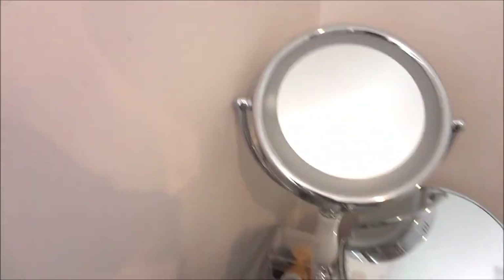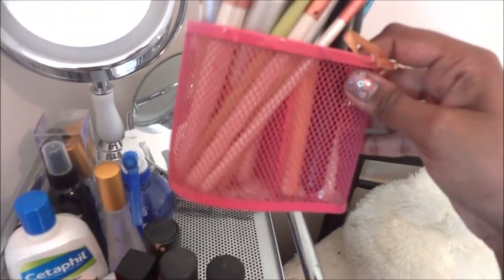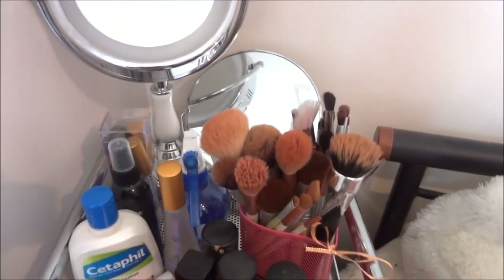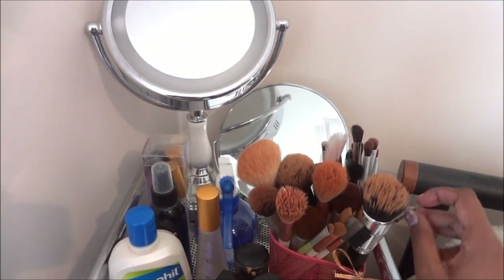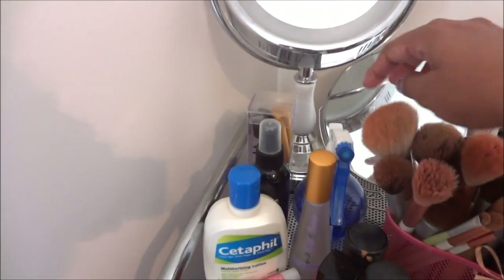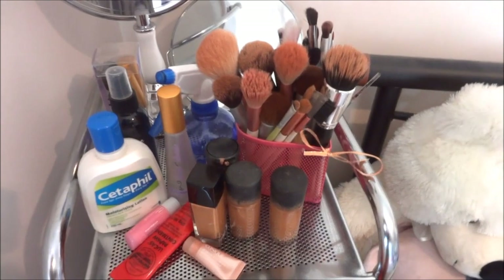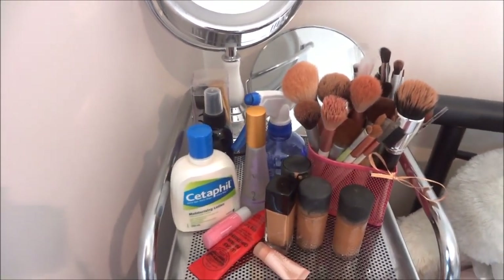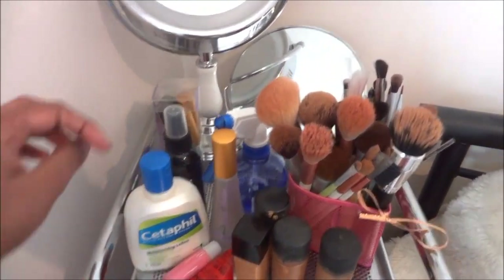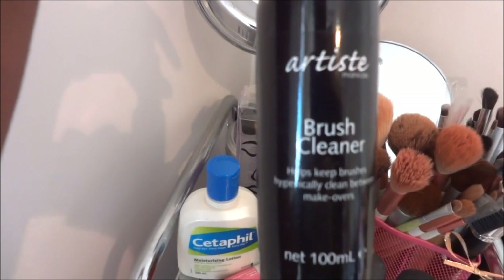I also have this other mirror which I used before I bought the light-up one, but now I use both. On the top I have my brush holder — this is just from the stationary section at Crazy Clocks, so that's what I use to hold my brushes. Back here is some water in a spray bottle because you need it for your beauty blender and to foil your eyeshadows.